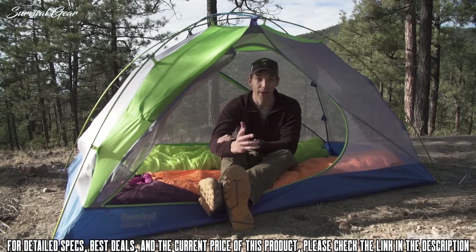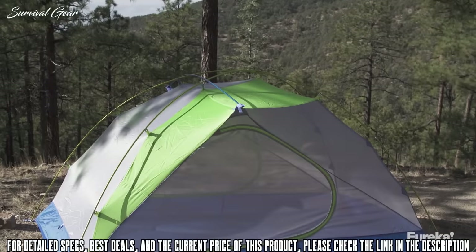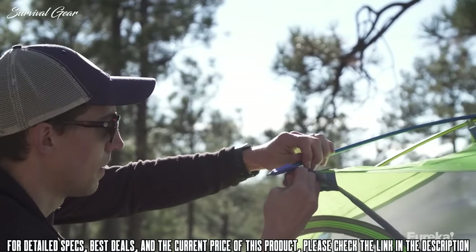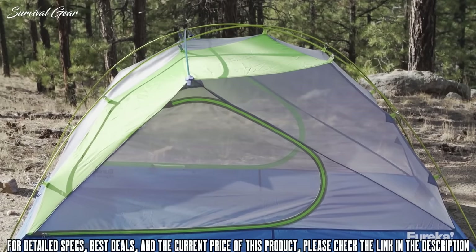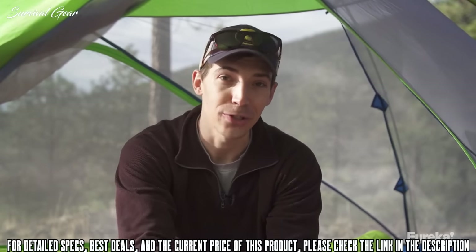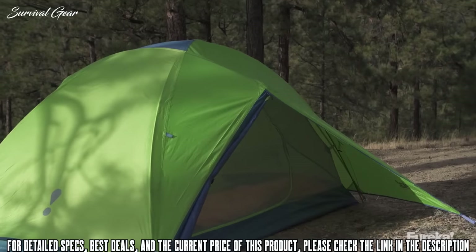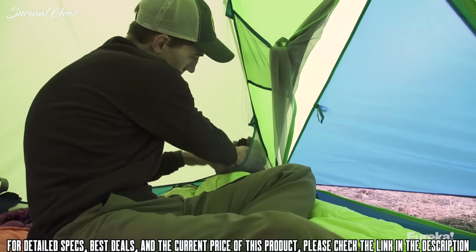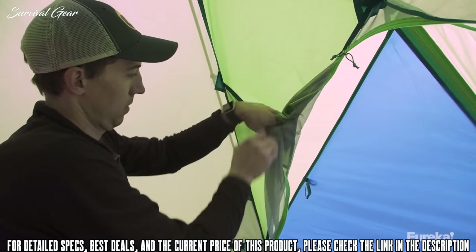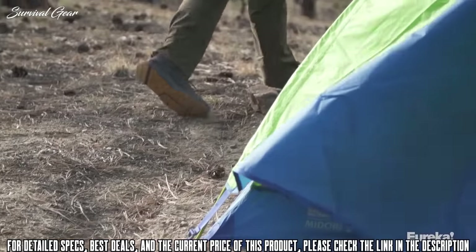The secret to all that headroom is the tent's offset ridge pole design. The offset ridge pole makes this tent incredibly livable for two people because it's offset towards the head of the tent where you need the most headroom, and it's also really long which gives you plenty of room on both sides near the doors. Beyond the headroom, the Midori also has two full doors and two 10 square foot vestibules. It has two storage pockets and a gear loft, and the doors have their own stash pockets so they can be tucked out of the way.